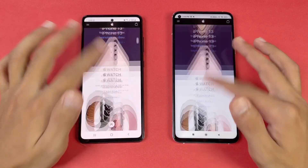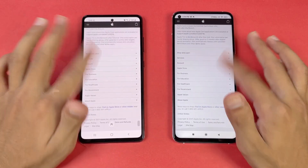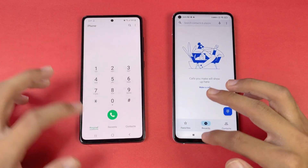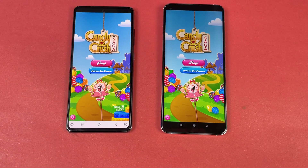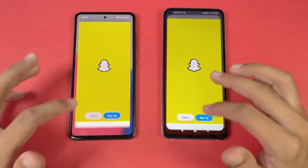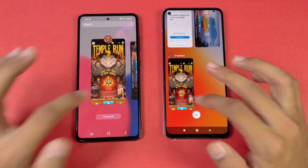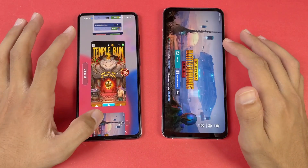Scrolling is very smooth on both phones with no lag expected. Now let's check RAM management on both phones — both have 8GB of RAM. Going through phone dialer, settings, Amazon Shopping, Candy Crush Saga, Instagram, Pinterest, Snapchat, Spotify — no refresh on both phones so far. Temple Run 2 and PUBG Mobile also show no refresh.